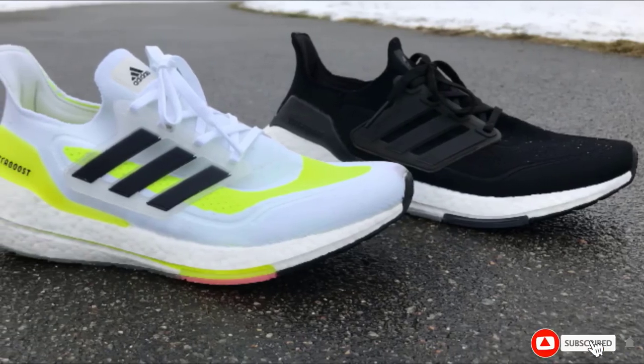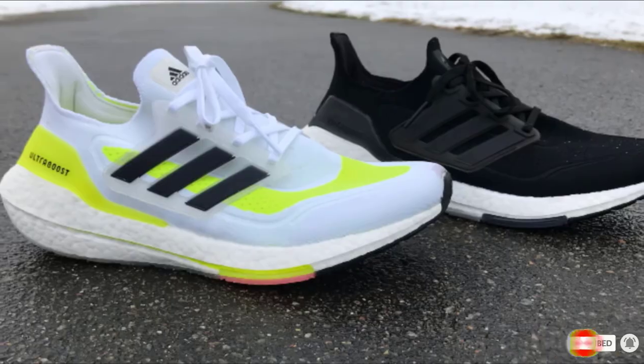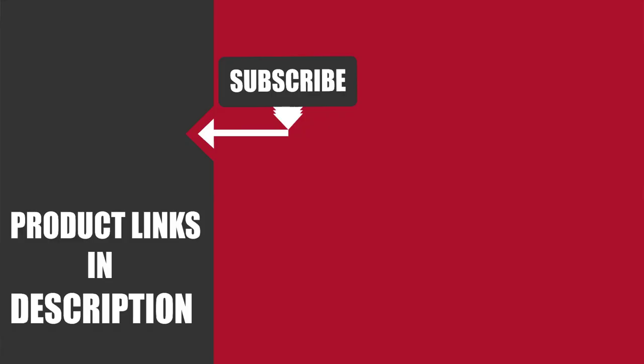We upload fitness product review videos every single day. So don't forget to subscribe and hit the bell icon for upcoming video notifications.